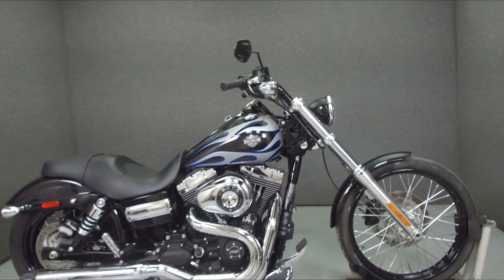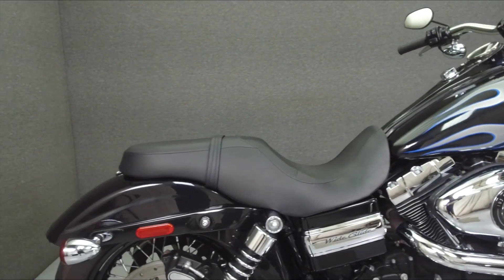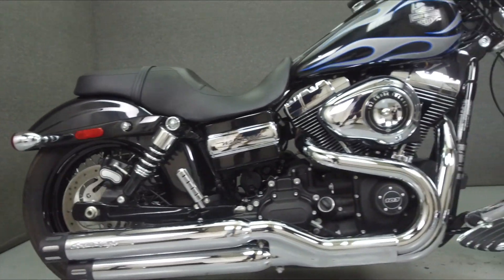Hey everyone, this is Keegan from National Power Sports. Today, we're going to take a look at this 2013 Harley-Davidson Dyna Y-Glide with 5,085 miles.